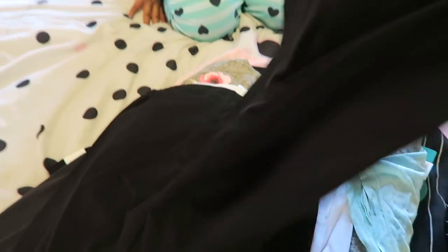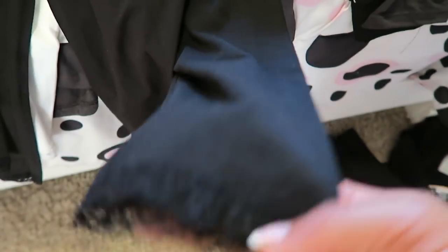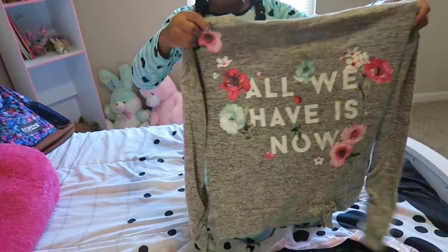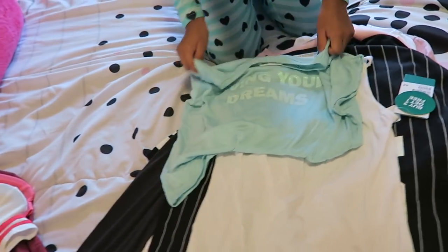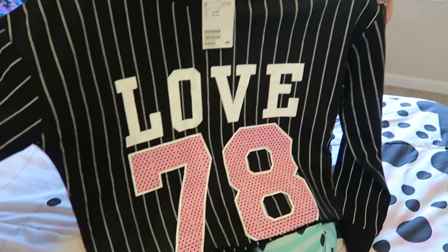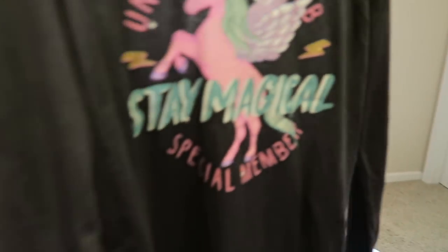We also got tights from H&M — they were buy two get one free. We got black tights that go all the way to the ankle, and black-and-white tights with lace detailing that stop at the calf. We got two of each color. From H&M we also got a soft sweater-like shirt that says 'all we have is now' with pink and blue flowers, a crop top that says 'living your dreams,' and a long sleeve crop top that says 'love 78' in a size 12 to 14.